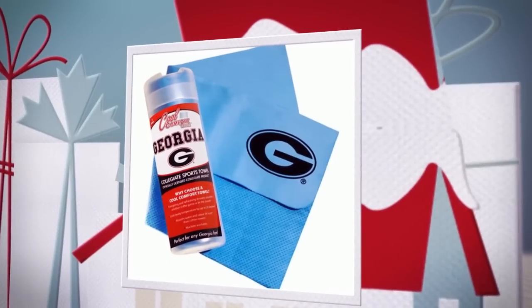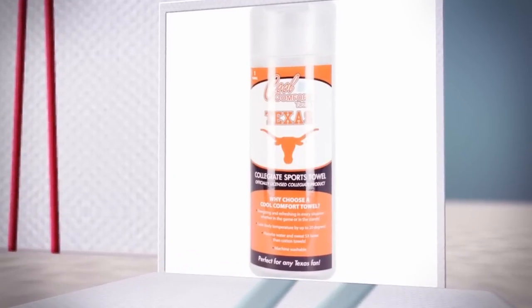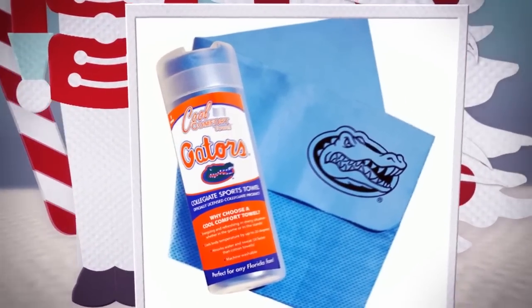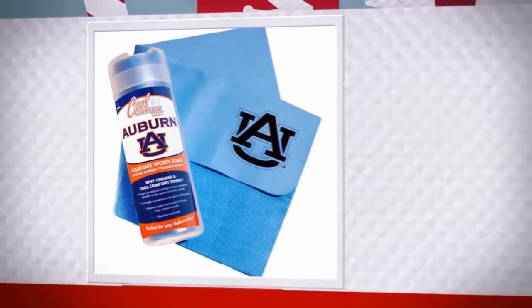Not everyone on your list is a tennis fan. For the college sports fan and alumni on your list, cool them off with a ProVision Sports Cool Comfort Towel. These PVA towels are designed to cool down body temperature by up to 20 degrees while paying homage to your alma mater.